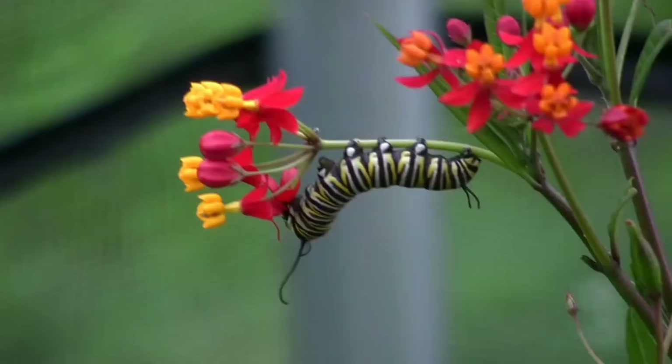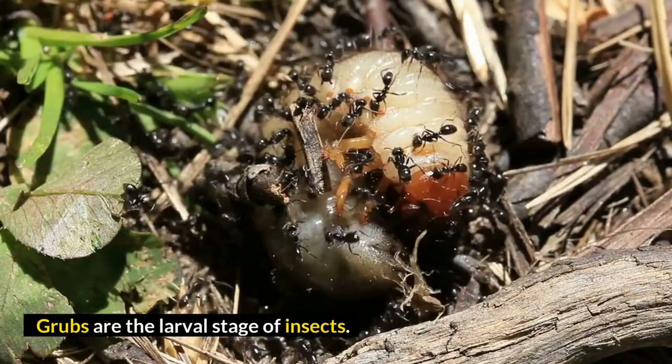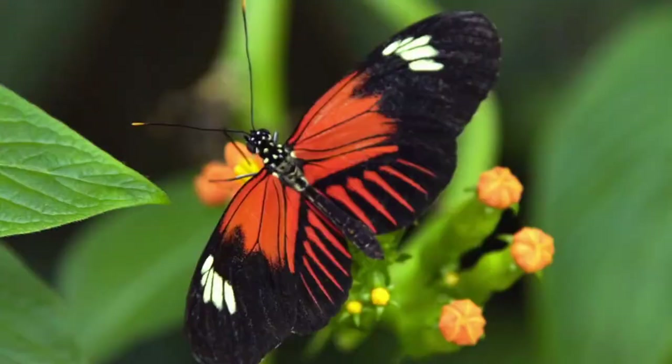Number 2: Caterpillars are a form of grub. Grubs are the larval stage of insects. Since butterflies and moths have prolegs, they are called caterpillars instead of just grubs.